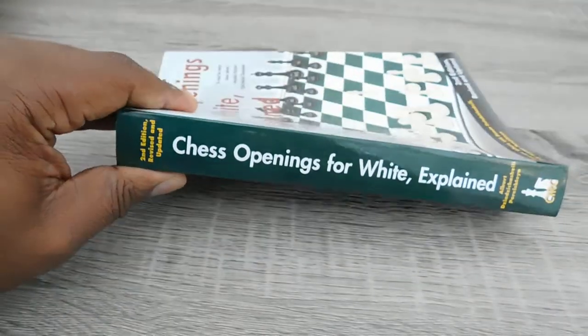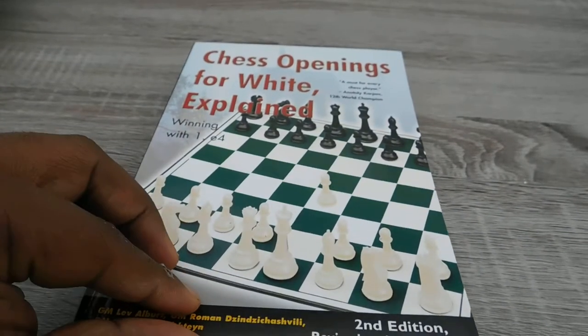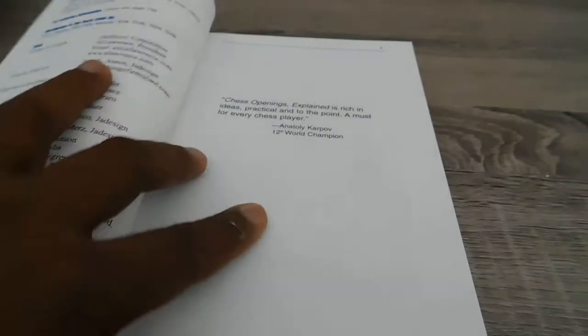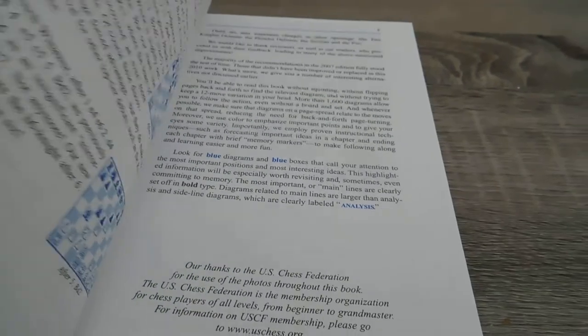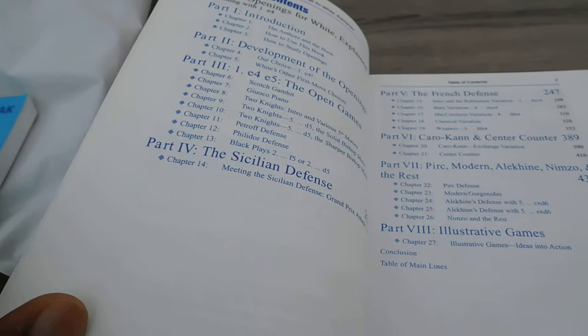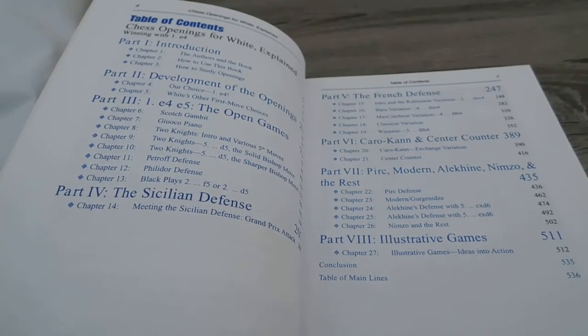This will be very useful for you if you're looking for a way to beat your opponents with White. I'm not guaranteeing that you will, but this book could give you some lines anyway. What you do with it is up to you. The book has full coverage of 1 E4.